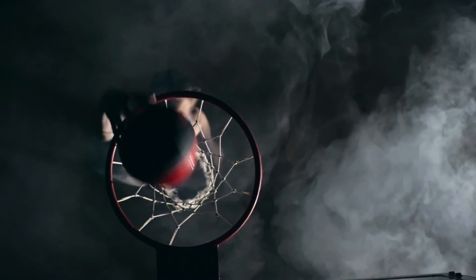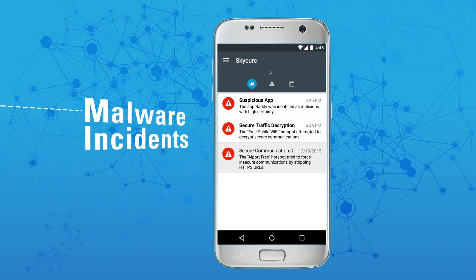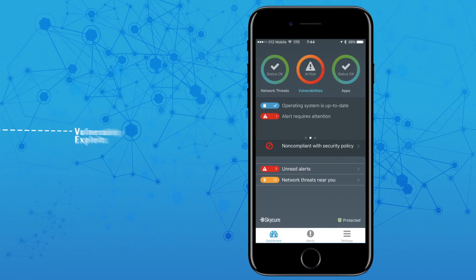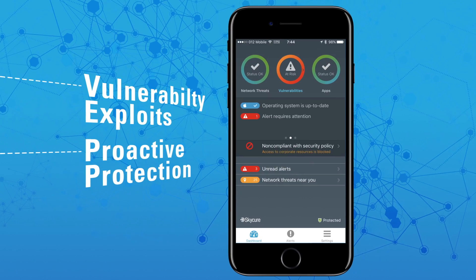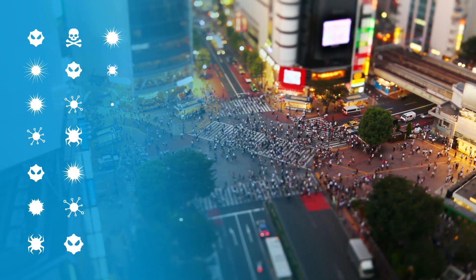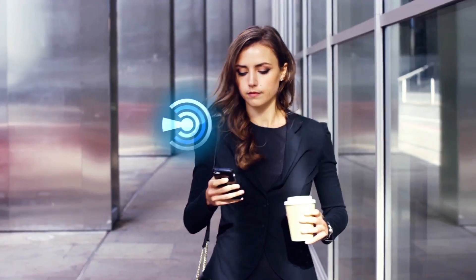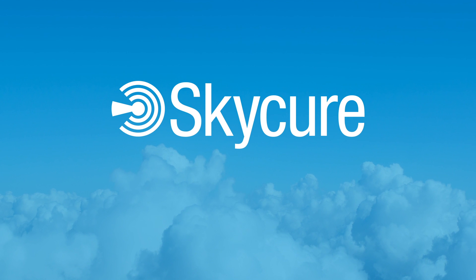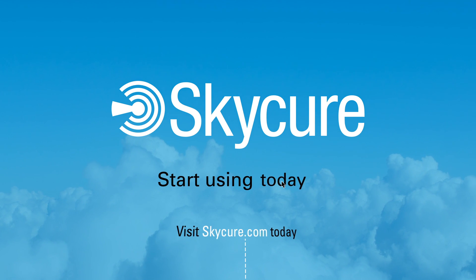Double check and slam dunk. With SkyCure, you can now track and prevent malware incidents, network attacks, and vulnerability exploits and proactively protect corporate resources. So let's recap: threats are coming at you from all directions. You need intelligent, proactive mobile threat defense that won't slow you down. The cure is out there — SkyCure. Skycurious to learn more? Visit skycure.com and start using it today.